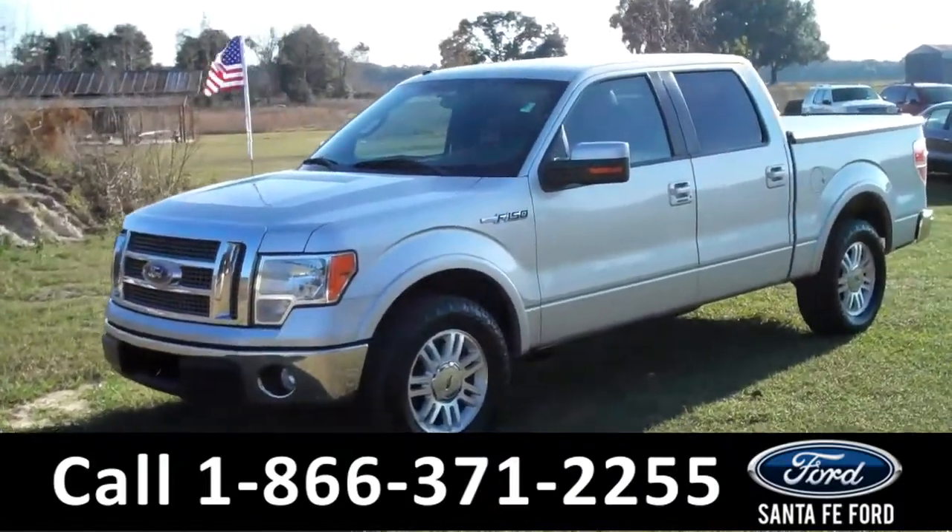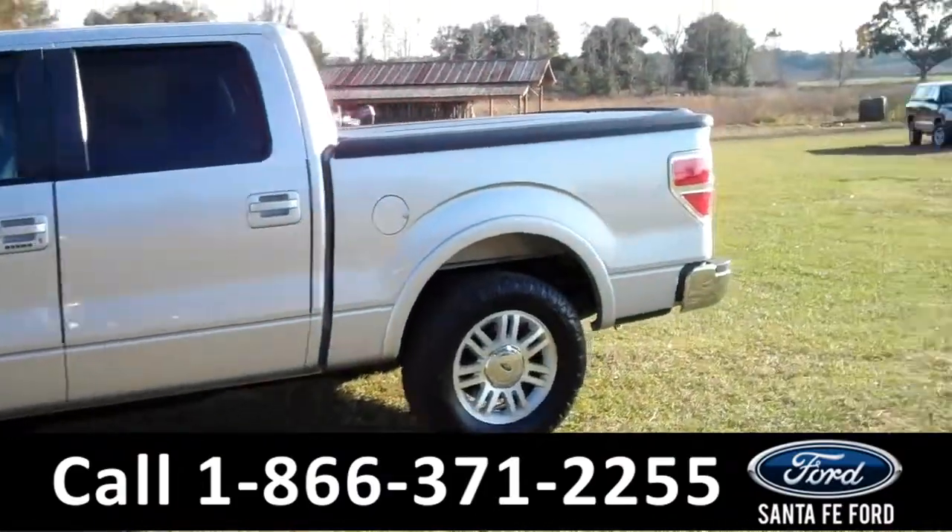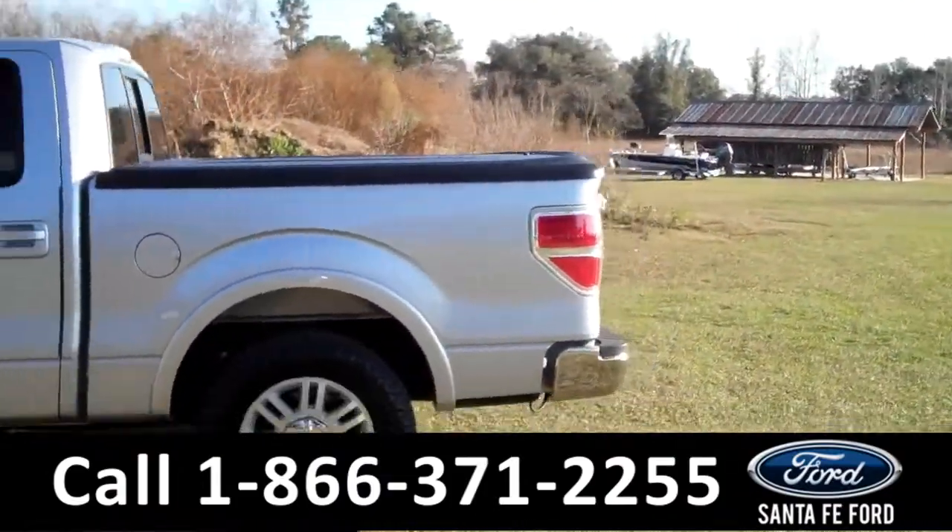This 2010 Ford F-150 has a clean Carfax and a V8 engine. It also has fog lights, a tonneau cover, and a hitch receiver.